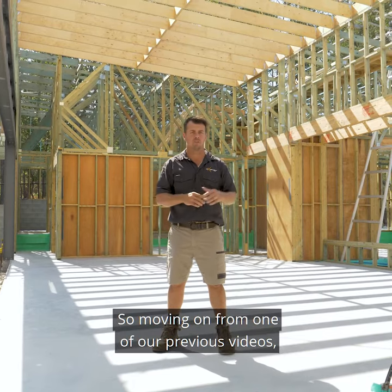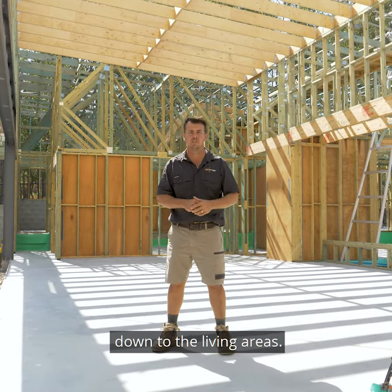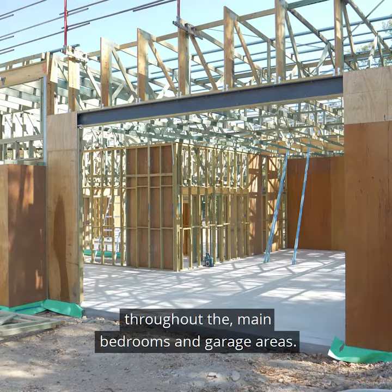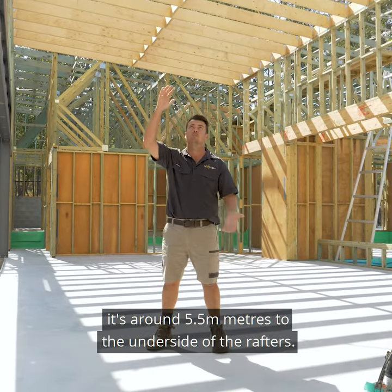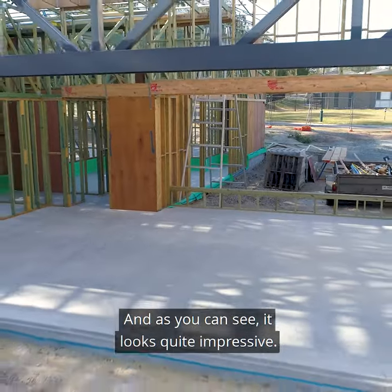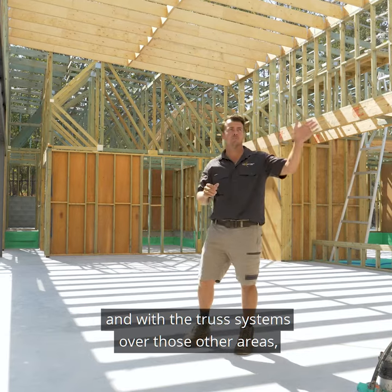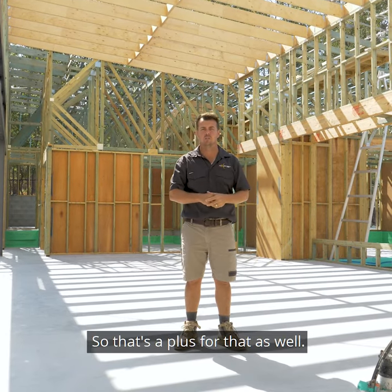Moving on from one of our previous videos, we do have the step slabs going from the garages down to the living areas. To suit that, we've got 2.7m ceilings throughout the main bedrooms and garage areas, 3.6m in the garage for the caravan area, and in this room here it's around 5.5m to the underside of the rafters — and as you can see it looks quite impressive. The higher louvers help with the airflow, and with the truss systems over those other areas we can fit ducted units up in the cavities, which is a plus.